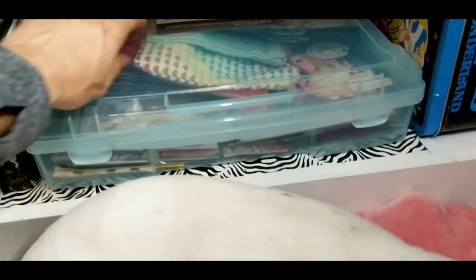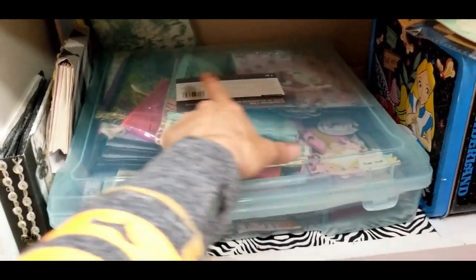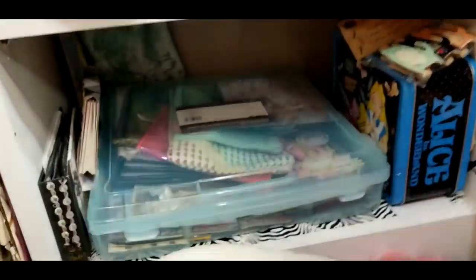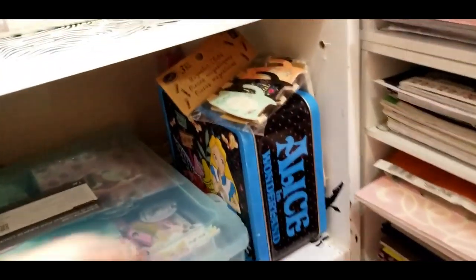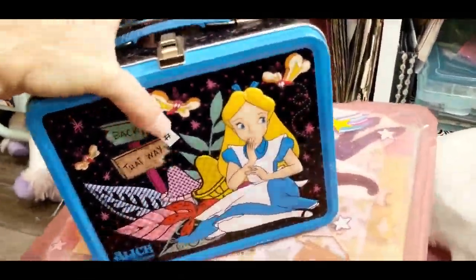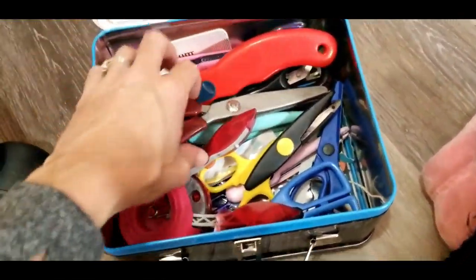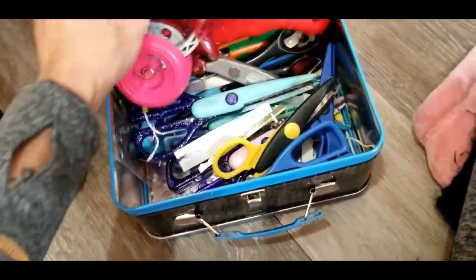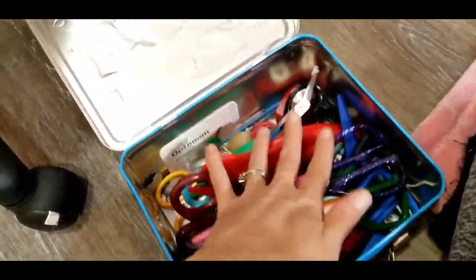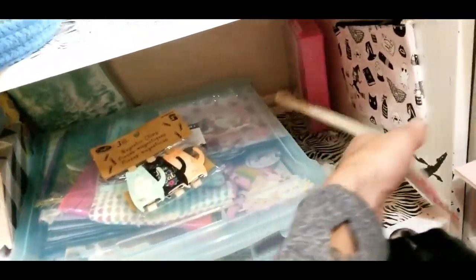Down here I have my Enchanted Creation labels that my mom made. This is all my Christmas and Halloween stuff — I don't have room for them anywhere else. This is just all packaging and some books. And then this is my albums that I made — you've seen that album in my first Christmas collab video, and my unicorn album, and that is my Alice in Wonderland one — I can show you what's in it. This is my Alice in Wonderland lunch album.